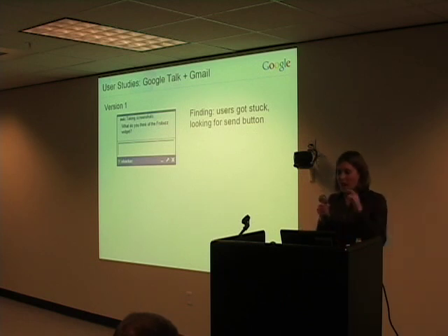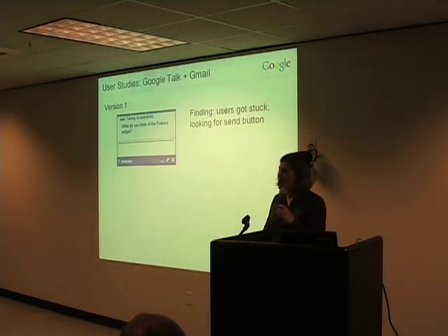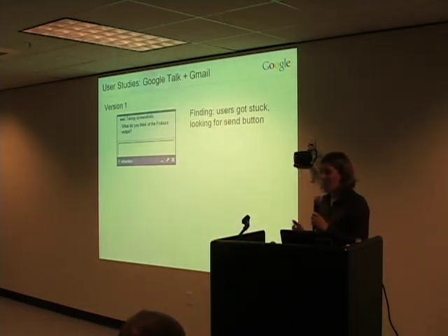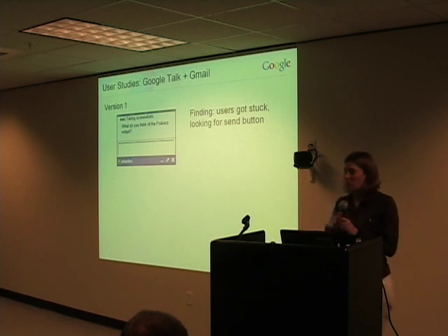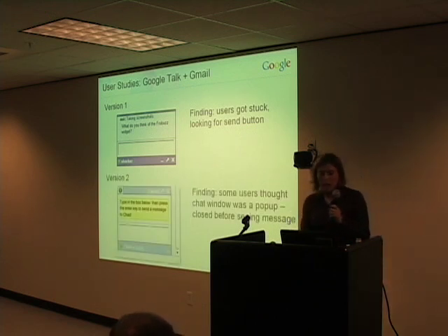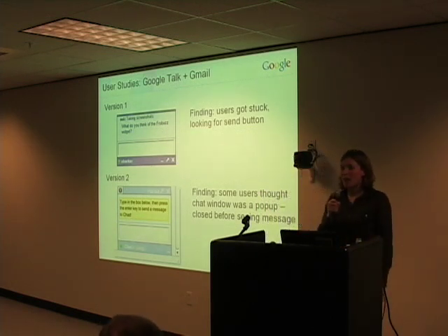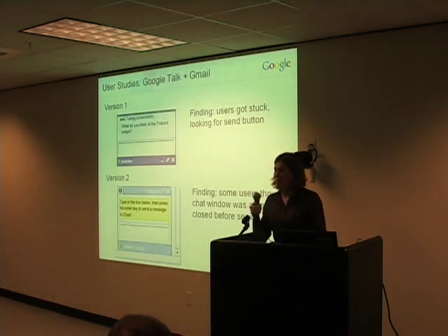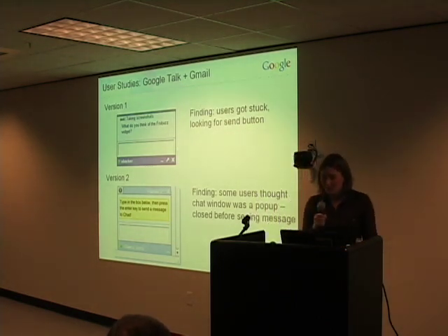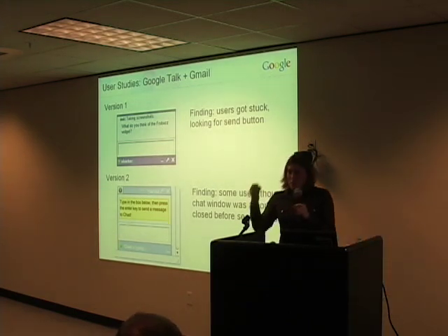There was no send button on these cards — and that was for good reason. The cards are pretty small, and for expert users there's not much need for a button when just hitting Return will do the job just as well. But this was clearly a problem we needed to fix. So designers went back to work and came up with a version two. We figured, if people don't know what to do, we'll tell them: 'Type in the box and press the enter key to send a message.' That seemed pretty clear.